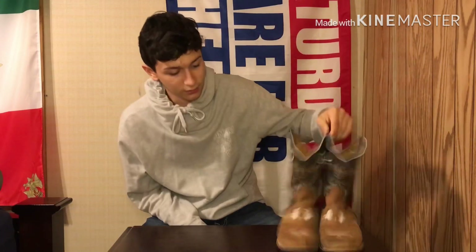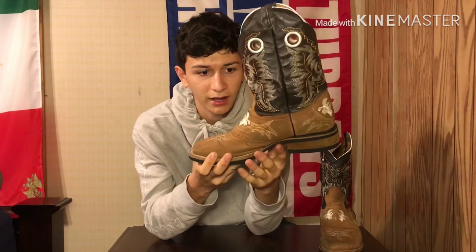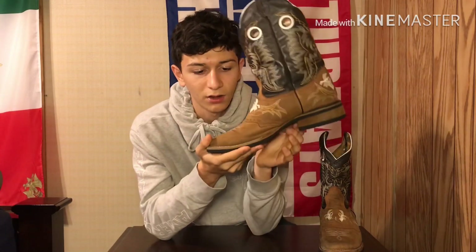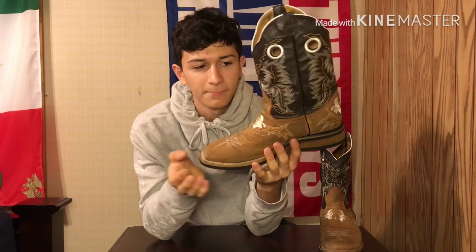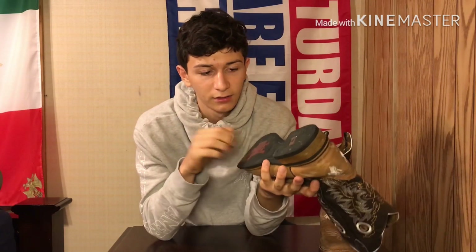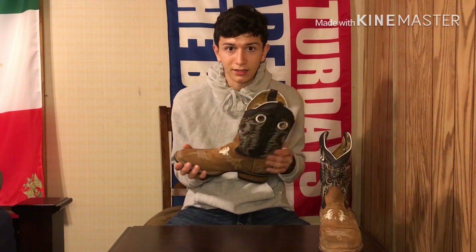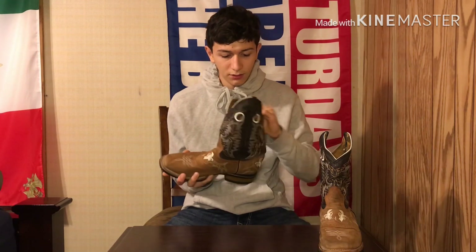I got these right here — these are another pair of suede boots. These are probably my cheapest cowboy boots; they cost me around $125. But if you buy these boots, be careful — they're pretty cheap, both material-wise, and they're probably made in China. They're not very high quality. You can actually buy these on eBay for like 60 to 70 bucks.